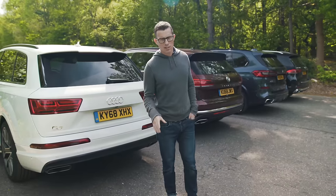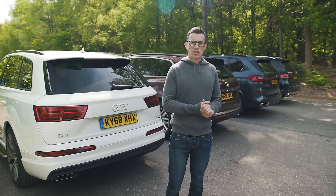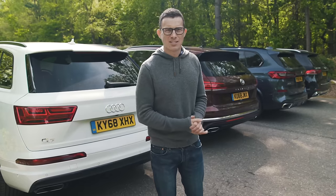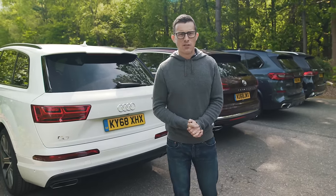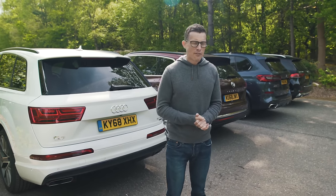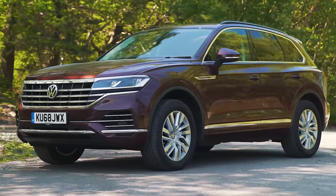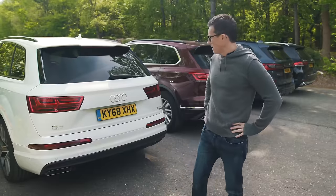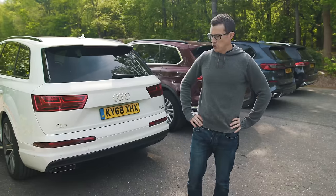There are a few things you need to know. The Mercedes is the only car where the entry-level version has a four-cylinder engine — the rest all get six-cylinder engines. Then there's the price you'll actually pay at a dealer. If you go to CarWow, you can save an average of almost £3,000 off the BMW, £5,500 off the Volkswagen, £6,000 off the Mercedes, and a whopping £9,500 off the Audi Q7.